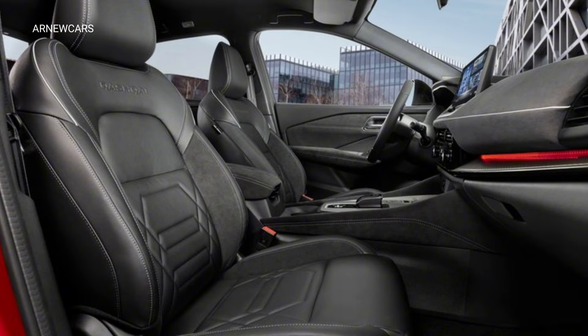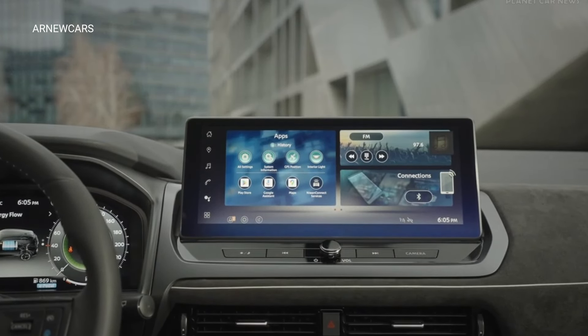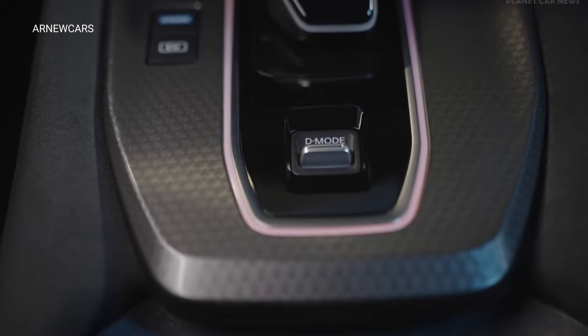What the refreshed SUV brings to the table is an updated Android-based infotainment system with built-in Google Maps and Google Assistant. There are also further technological advancements coming with the around view monitor camera system.